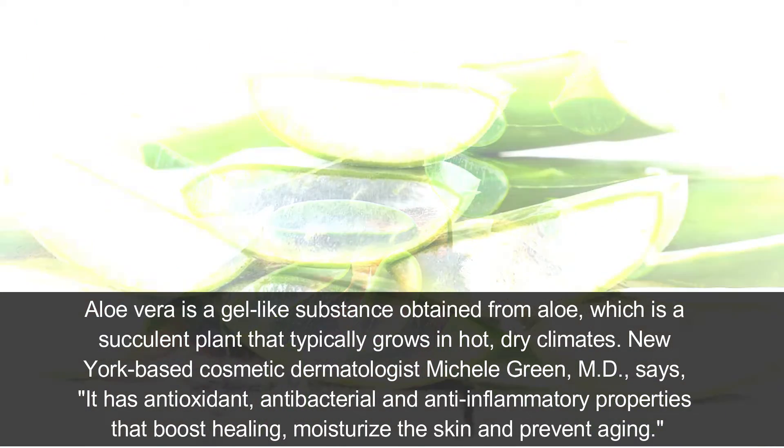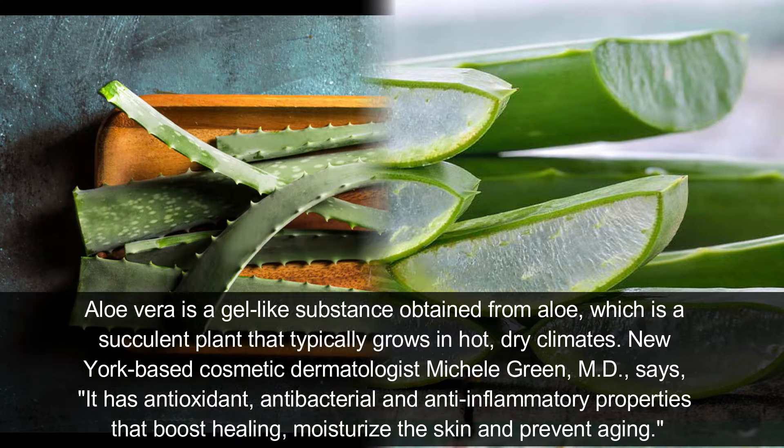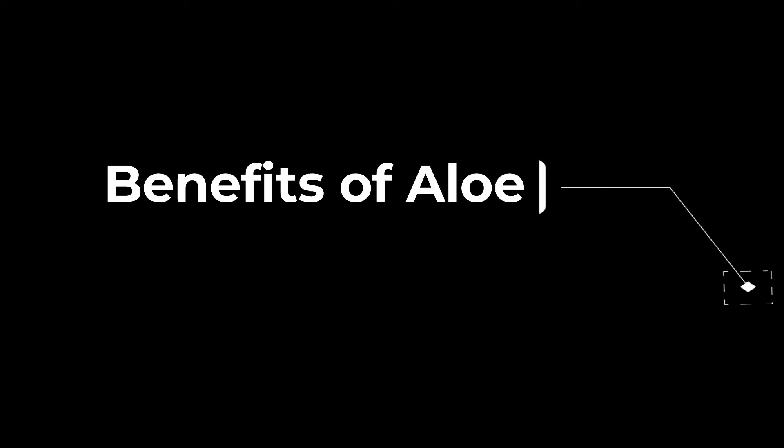New York-based cosmetic dermatologist Mitchell Green MD says it has antioxidant, antibacterial, and anti-inflammatory properties that boost healing, moisturize the skin, and prevent aging. Research suggests aloe vera plants might be home to up to 400 different active compounds such as vitamins, minerals, and amino acids, and can help treat a variety of skin conditions like minor burns.